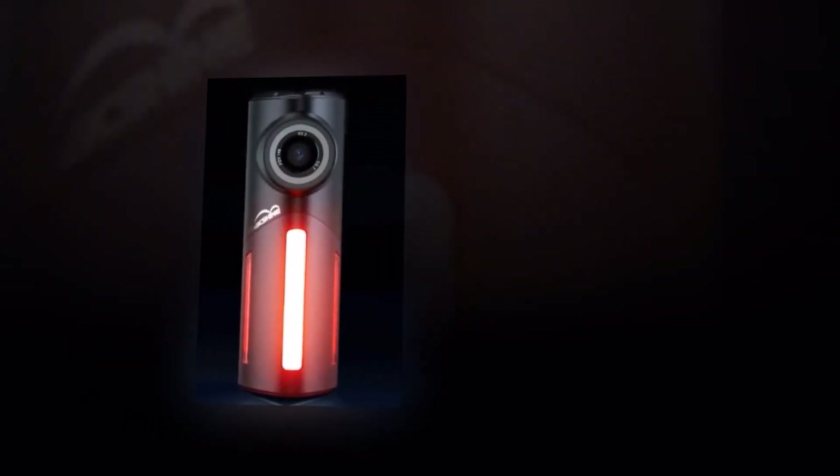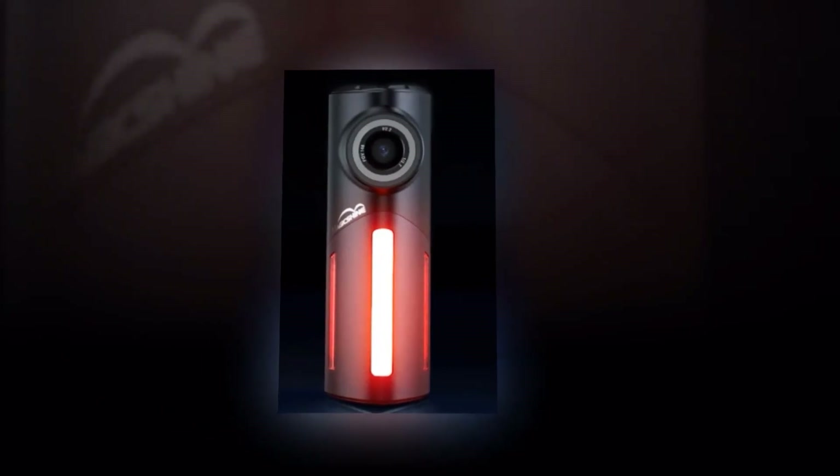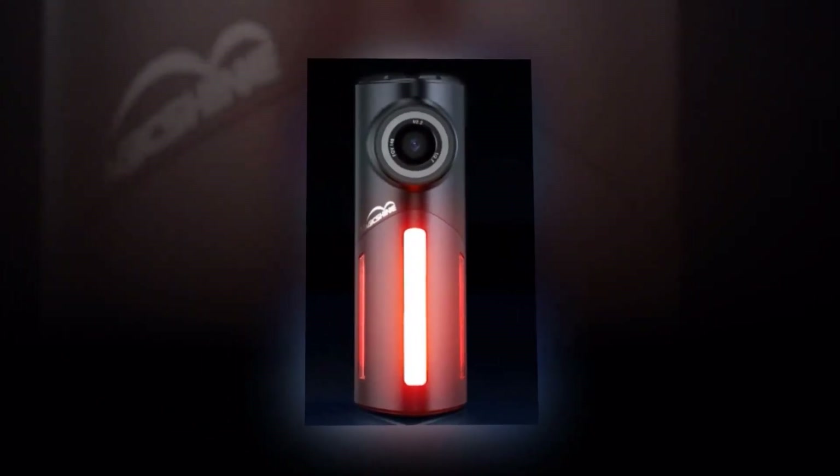Magic Shine Bicycle Tail Light Cam — where safety meets innovation. Order yours now and embark on a cycling journey like no other.